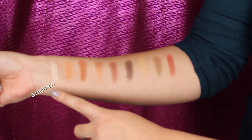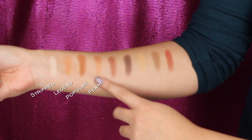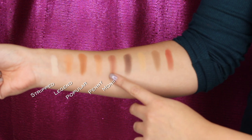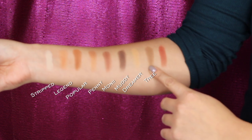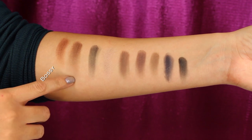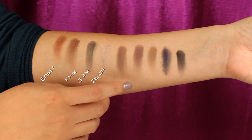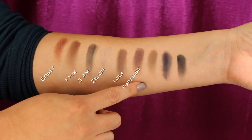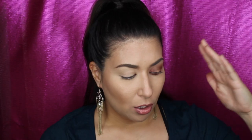I'll show swatches of all 18 shades on my arms. Starting from here: Stripped, Legend, Popular, Penny, Money, Muddy, Dreamer, Tree, and Adobe. Then on this side: Bossy, Foe, 3AM, Xenon, Lola, Paradise, Billionaire, Midnight, and Galaxy.